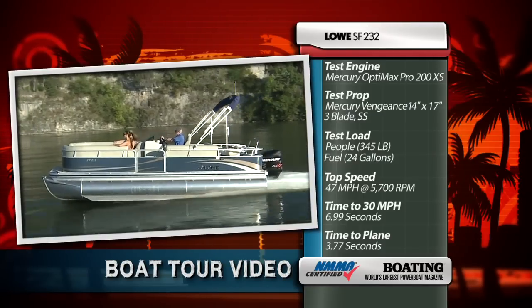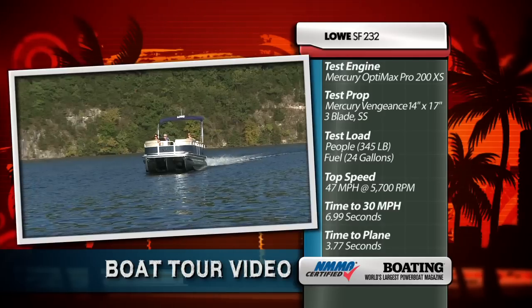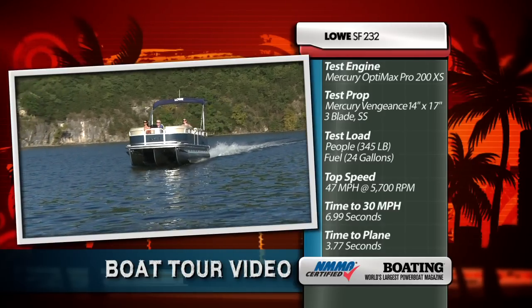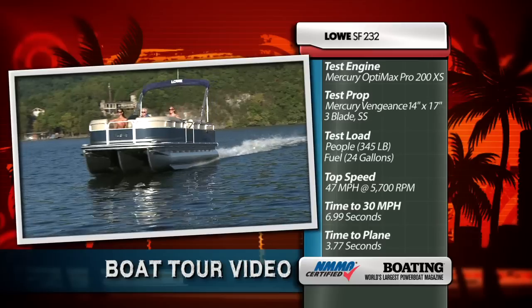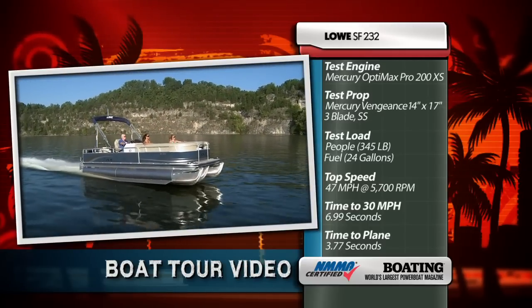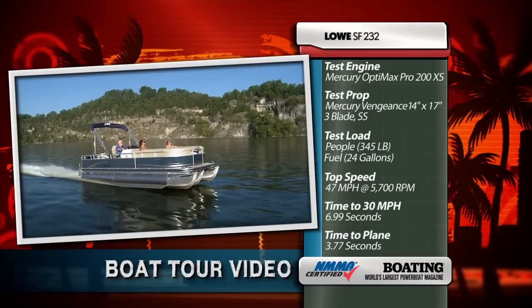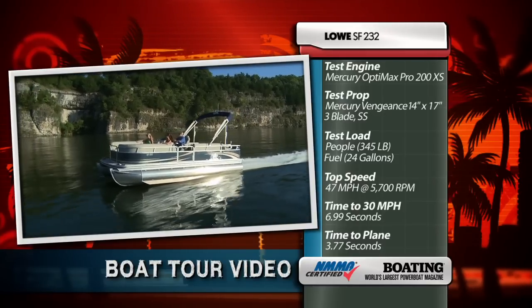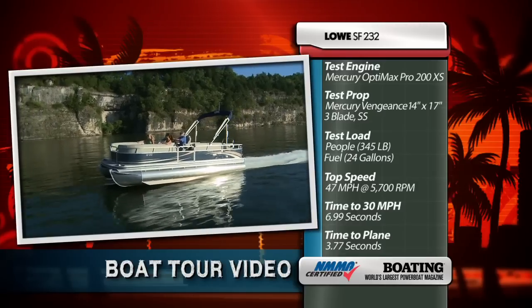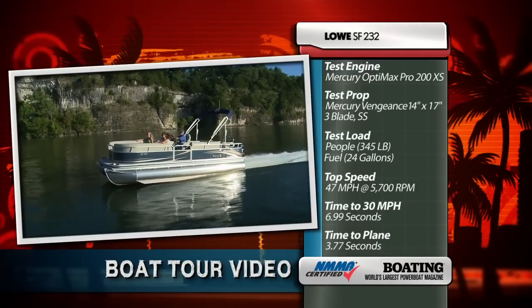Our test load was approximately 345 pounds and we had a full tank of fuel. We reached a top speed of 47 miles per hour at 5700 RPM. Our zero to 30 mile per hour acceleration time was 6.99 seconds and our time to plane was 3.77 seconds. Our most economical cruise speed was 26.1 miles per hour at 3500 RPM where we burned 6.9 gallons per hour.